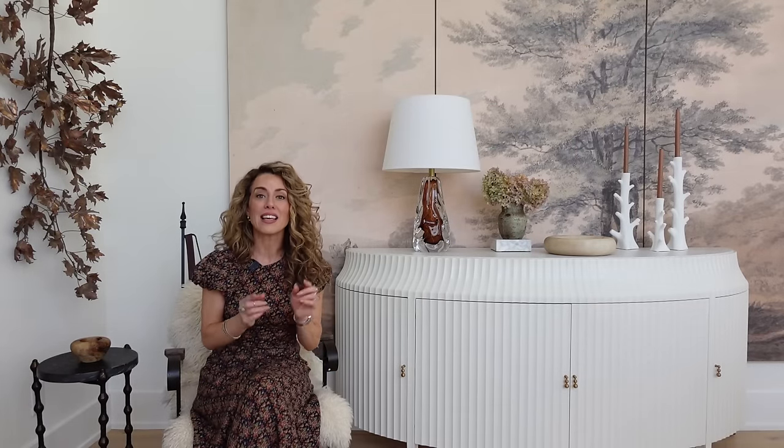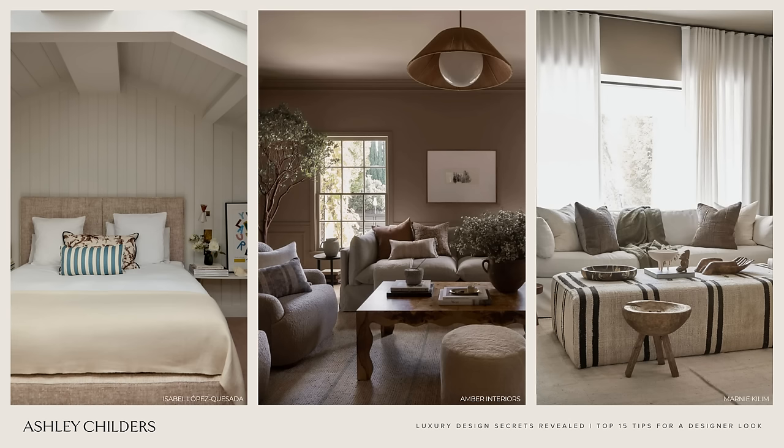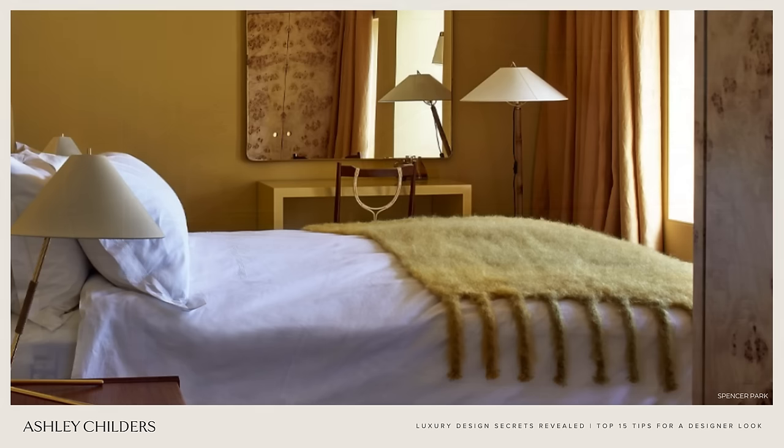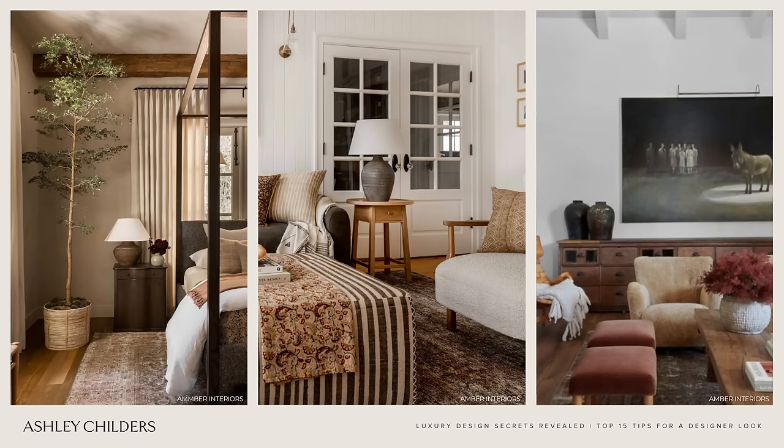One more quick pro tip on throw pillows: when choosing inserts, go at least two inches larger than your pillow cover. So if you have a 24 by 24 inch pillow cover, use a 26 by 26 insert — this gives you that overstuffed luxury designer look. As for throw blankets, always choose a natural fiber when you can. I opt for cotton, linen, or wool. These beautiful natural fibers not only add wonderful texture to your space, but they also hold up for years.